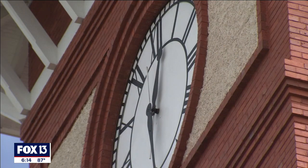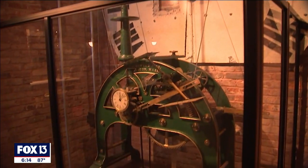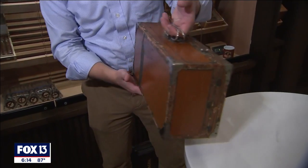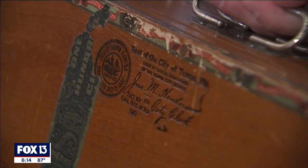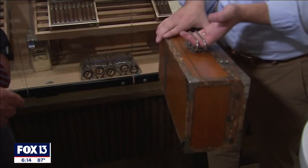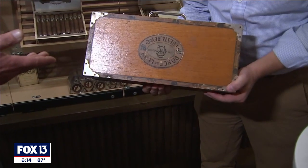The century-old clock in the cigar factory. Time stopped in a box. You can see here on the bottom the seal of the city of Tampa, the city clerk from 1906. The box was found in a basement in Texas where a cigar store customer was told: call Tampa.